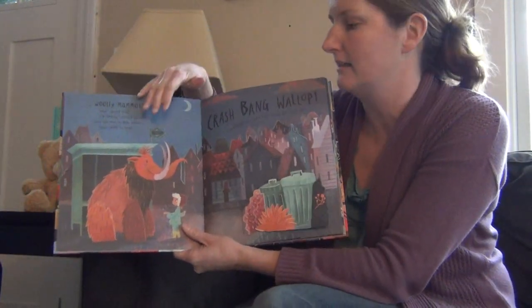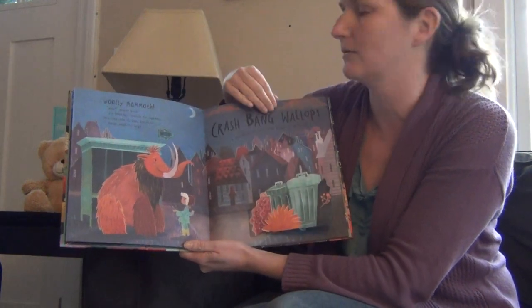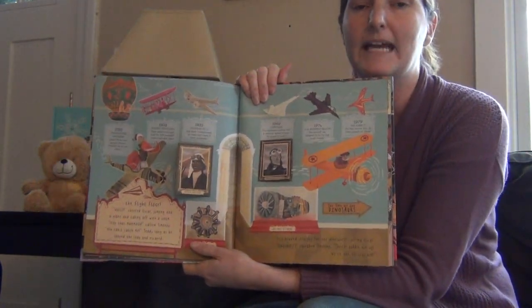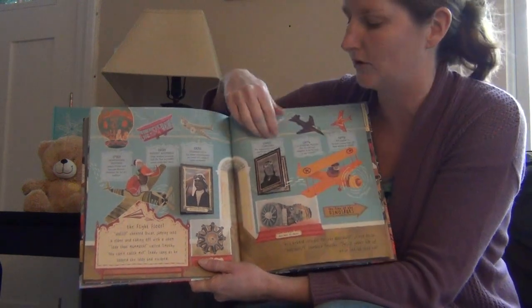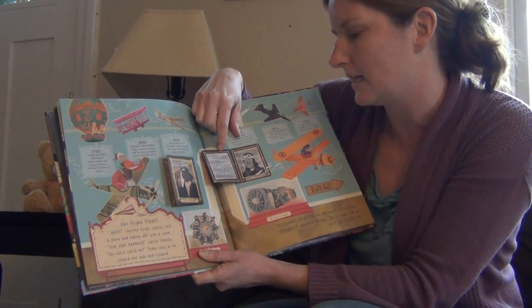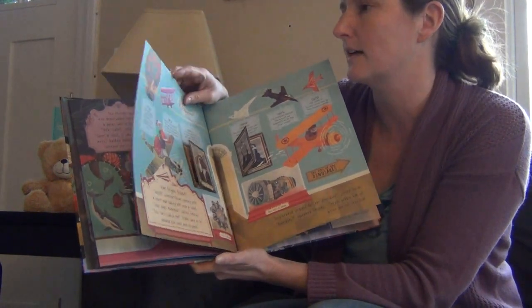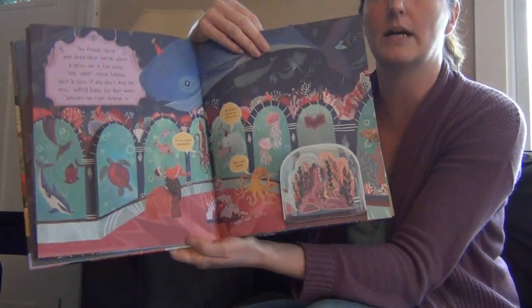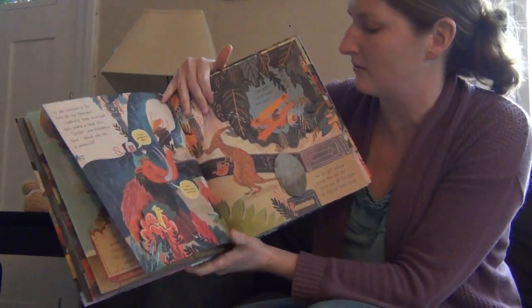So basically, this book is about Oscar and Timothy trying to find Timothy's baby brother, Teddy. There are flaps, which are always fun, and a really cute story. They travel to a museum to look for Teddy, and inside the museum there are all these flaps with non-fiction information. For example, this is an aviation room that talks about different pilots — Sir Charles Kingsford Smith, who in 1928 made the first Trans-Pacific flight from the United States to Australia. There's information about underwater sea creatures and painters, with facts about each.